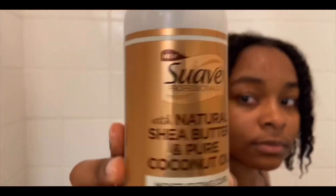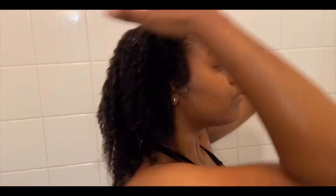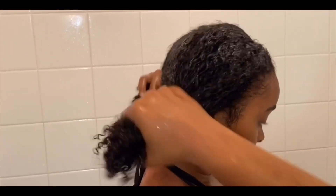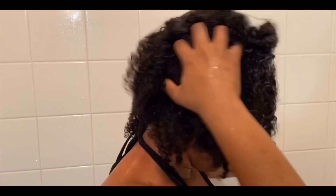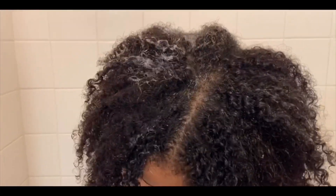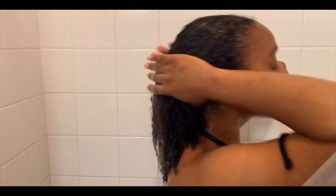Then I'm going in with my Suave conditioner and working that throughout my entire hair, allowing it to really sink in. I love this conditioner because it makes my hair feel so soft every single time — it's my go-to, so y'all should definitely try it. I also like to shake out my hair in the shower because it brings out my curls more, so don't make fun of me — but y'all should try it!